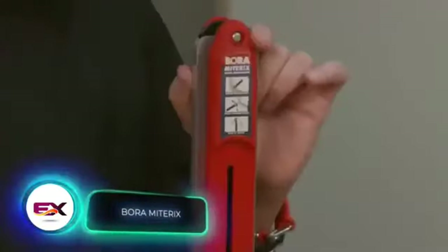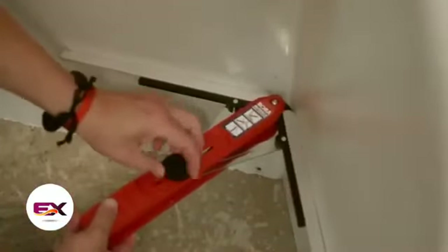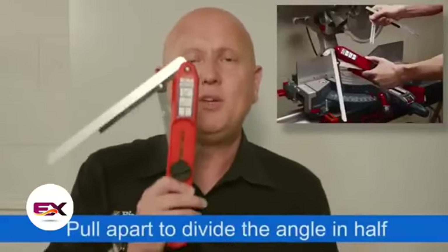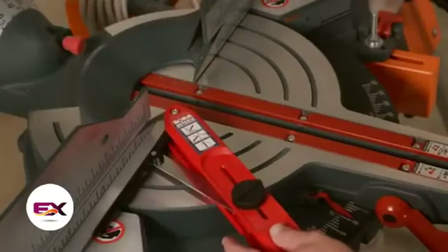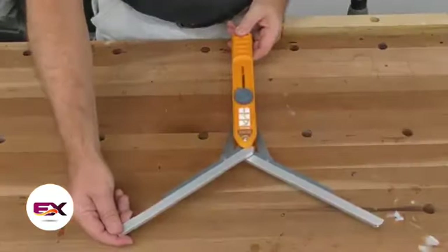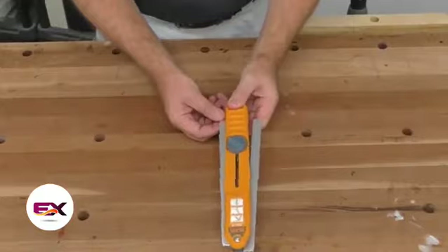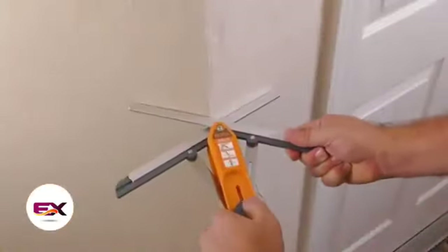The Bora Mitrix is a real time-saver, according to its maker. It not only cuts down on labor hours but also minimizes the use of construction materials. Thanks to this super handy angle duplicator, pros won't need to waste time or resources anymore. It clinched the ProTool Innovation Award, reserved for the most innovative tools out there. Priced at $39, it works with both inside and outside angles up to 180 degrees, making it a breeze to transfer measurements to your mitre saw.